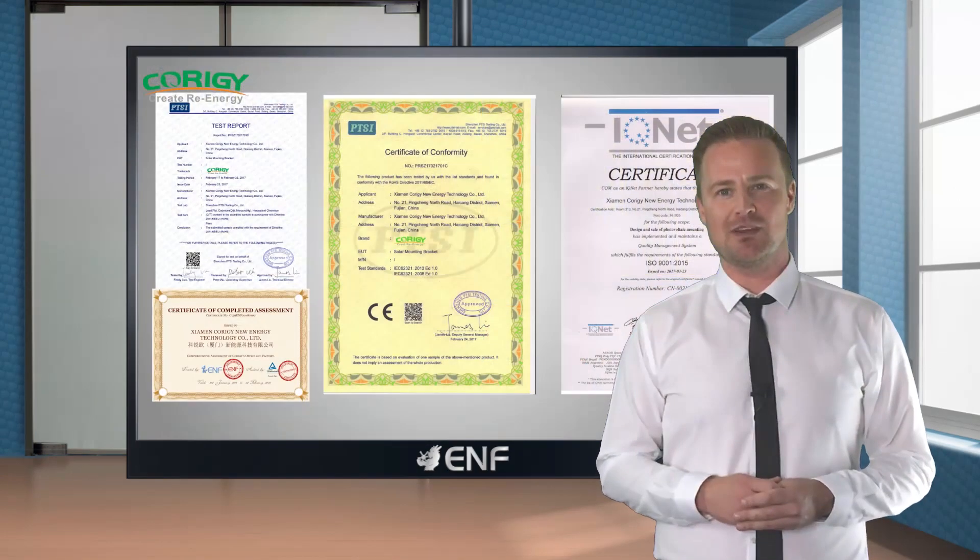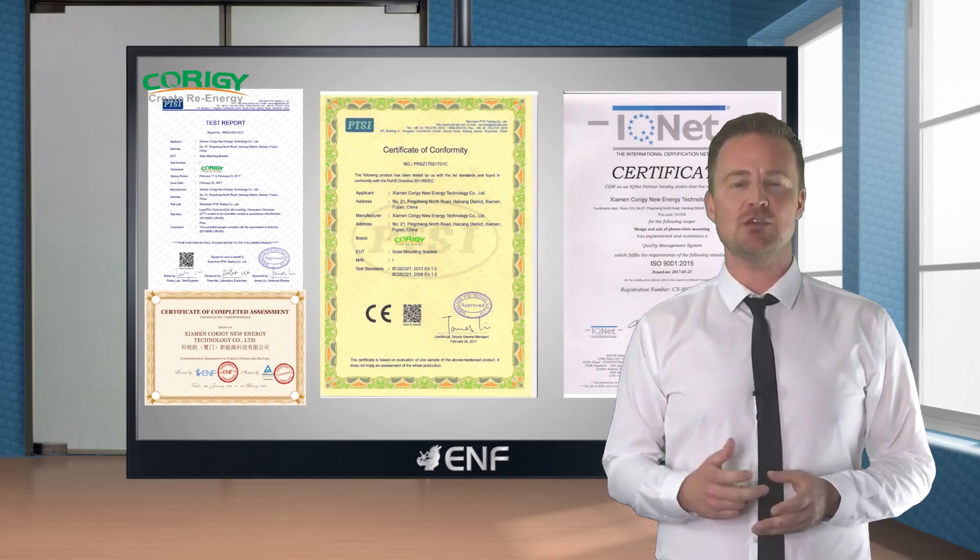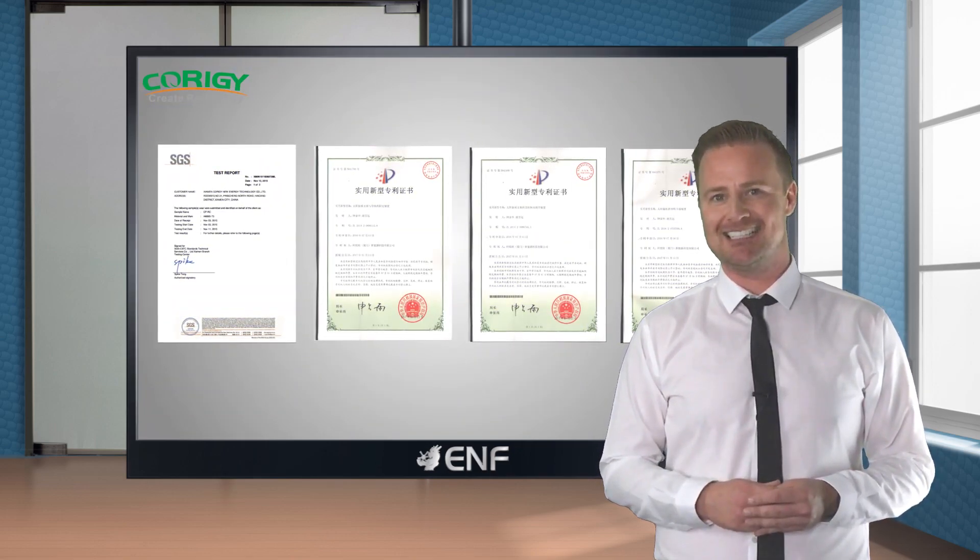This all comes with a 10-year product warranty and 25-year service life, giving you added peace of mind.